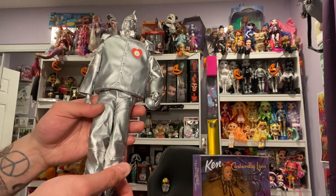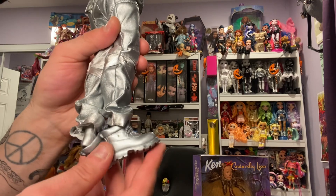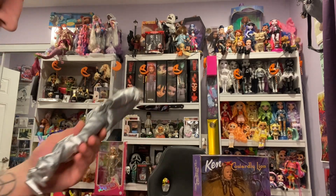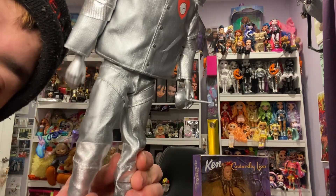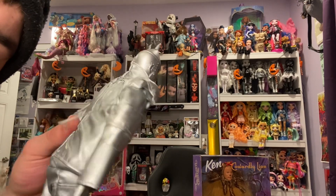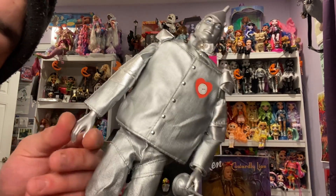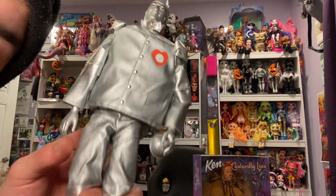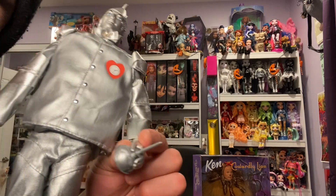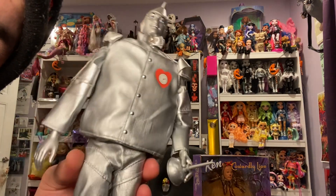Oh, the Tin Man! He is so handsome — kinda creepy. His shoes don't stay on; they are these metallic silver combat boots, like construction worker boots. They just don't stay on, so I might have to rubber band them. He is wearing a matching set with a pair of pants and a shell jacket sewn onto him, so there is no way to take off the jacket or his suit. I do like that he is chromey silver head to toe, which keeps him true to the character.